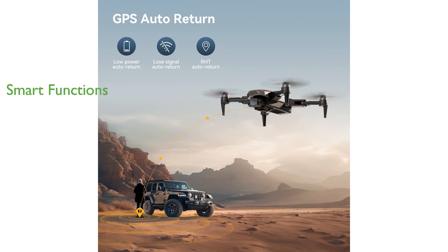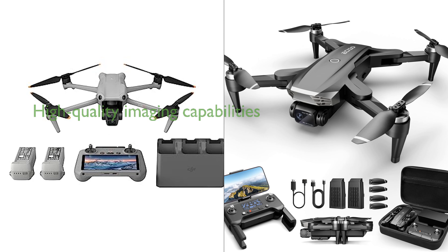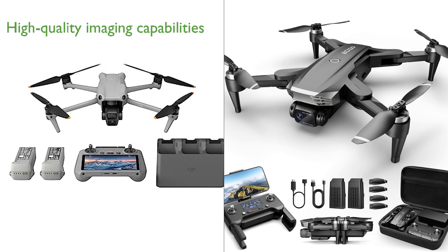The drone is equipped with smart functions such as optical flow and altitude hold for precise and stable hovering, as well as a headless mode, one-key start, and speed adjustment for easy control. The remote controller is rechargeable, eliminating the need for AA batteries, and the drone is lightweight and portable, making it ideal for travel, aerial photography, and outdoor activities.